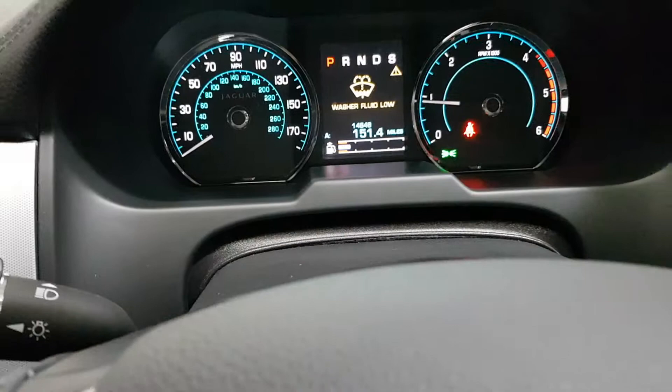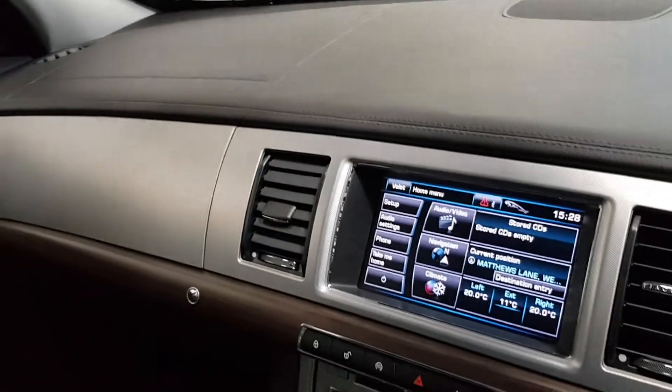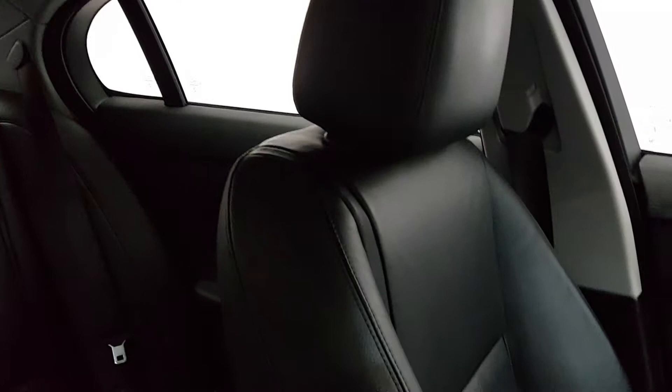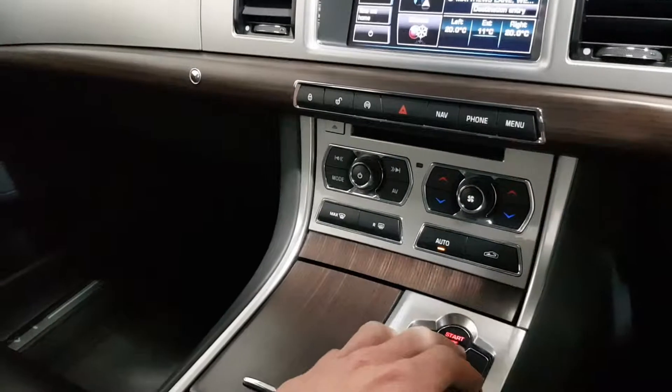14,648 miles — it's almost like a new car, supported with a full service history of four stamps in the book. She's the 200 brake horsepower luxury edition, 2013, with only 14,000 miles. You can find more on our website, yourmaccars.ie, or visit us as a Jaguar specialist in sales and service.